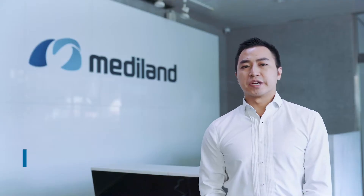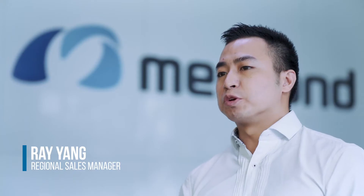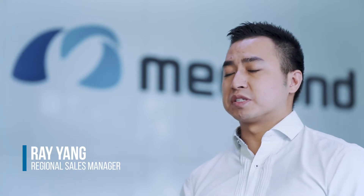Hello everyone, my name is Ray Yang and I'm the sales manager of Mediland Taiwan. I'm responsible for the CIS in the South Sea Central Market. Today, it's such a great honor to introduce our company and our products.